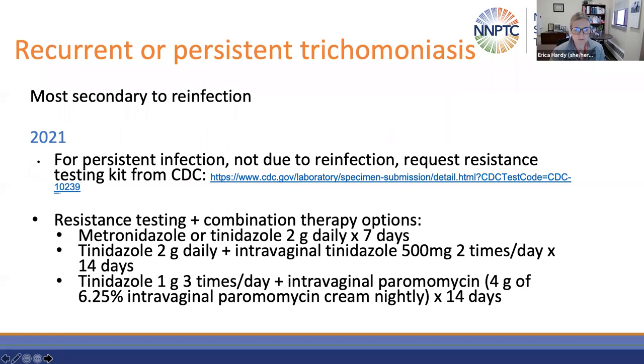In terms of recurrent or persistent trichomonasis, most is secondary to reinfection. In 2021, there was some additional guidance for those with persistent infection not due to reinfection — the recommendation is to request a resistance testing kit from the CDC. With resistant testing, combination therapy may be recommended: metronidazole or tinidazole in a two-gram daily dose for seven days. If that fails to cure, then combination therapy may be the next step — tinidazole at a high dose two grams daily plus intravaginal tinidazole 500 milligrams twice a day for 14 days, or tinidazole one gram three times a day plus intravaginal paramomycin for 14 days.